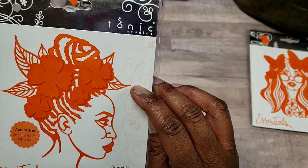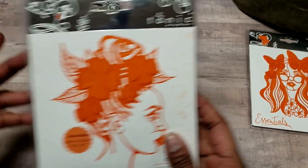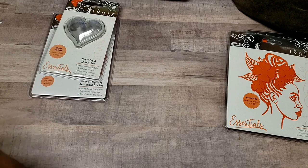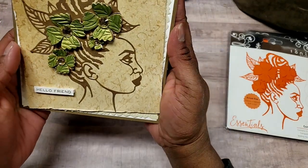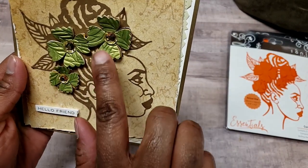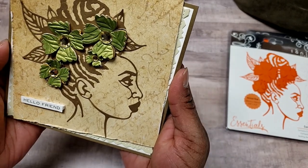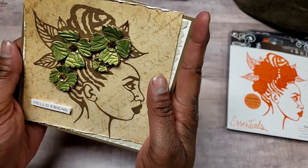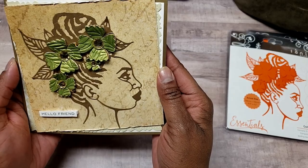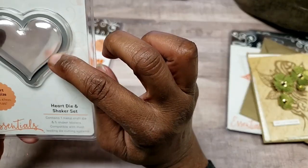Carmelia turned out really pretty cut out — let me show you. This is how she looks cut out, isn't she pretty? It comes with the flower dies and I just added some bling in the center and a sentiment — a quick little card to see what she looks like. She turned out really cute. I think she'd be really cute on top of a journal too.